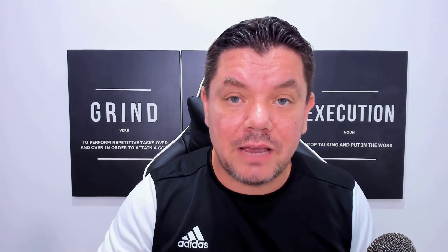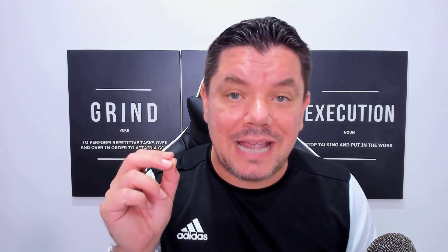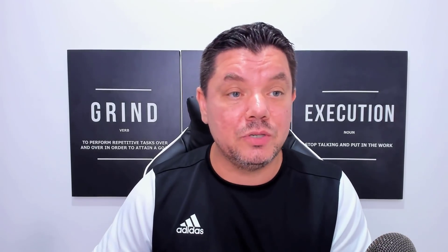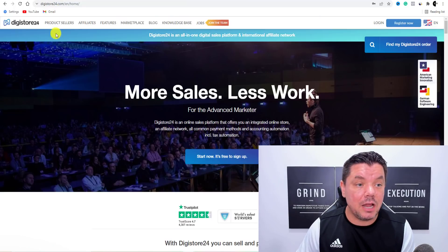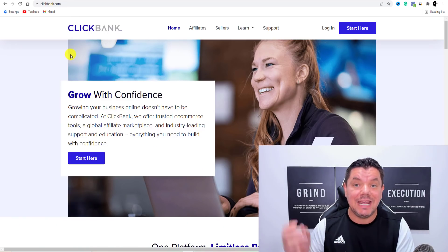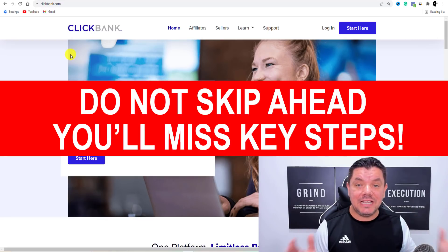I'm going to show you several traffic methods. If you do what I tell you, you can do the work once and put it up on all these different social media sites to get a ton of free traffic and make a lot of affiliate marketing sales. So what we're going to do today is go over to Digistore24 or Clickbank and create an account for yourself. We need to find a product.